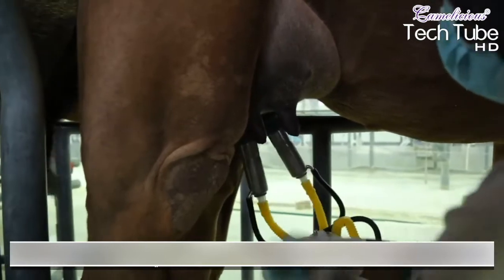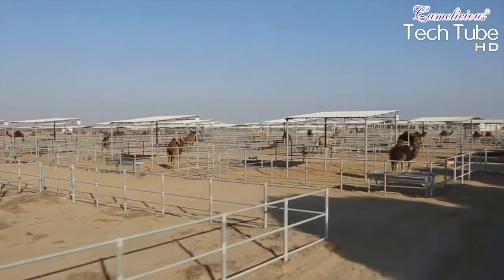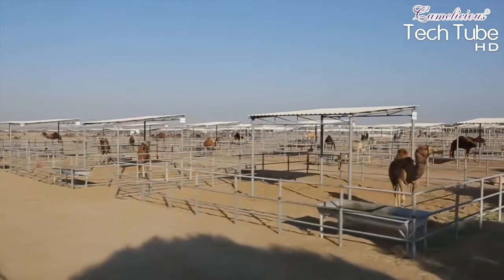Their milk is extracted with machines. Each camel is kept in a separate cage, while the caravan is taken for grazing all together.